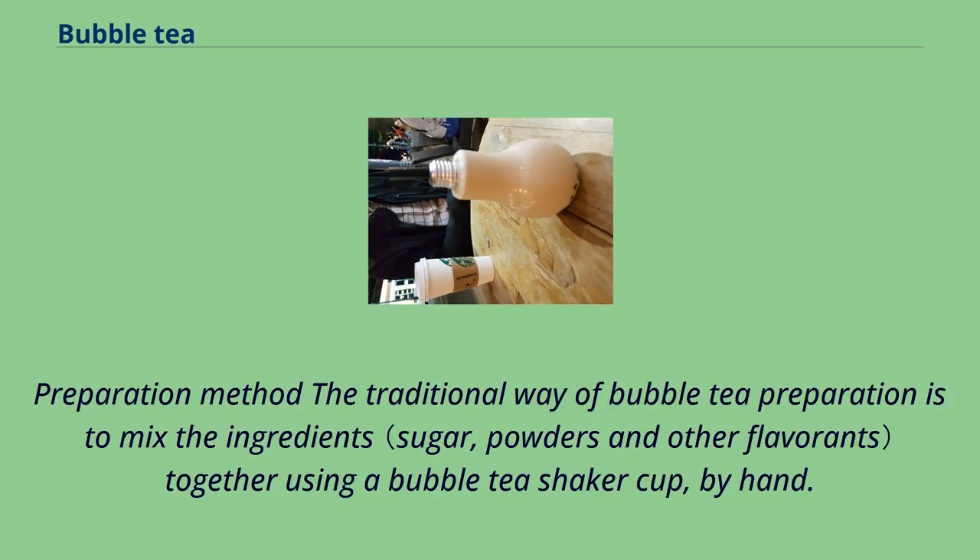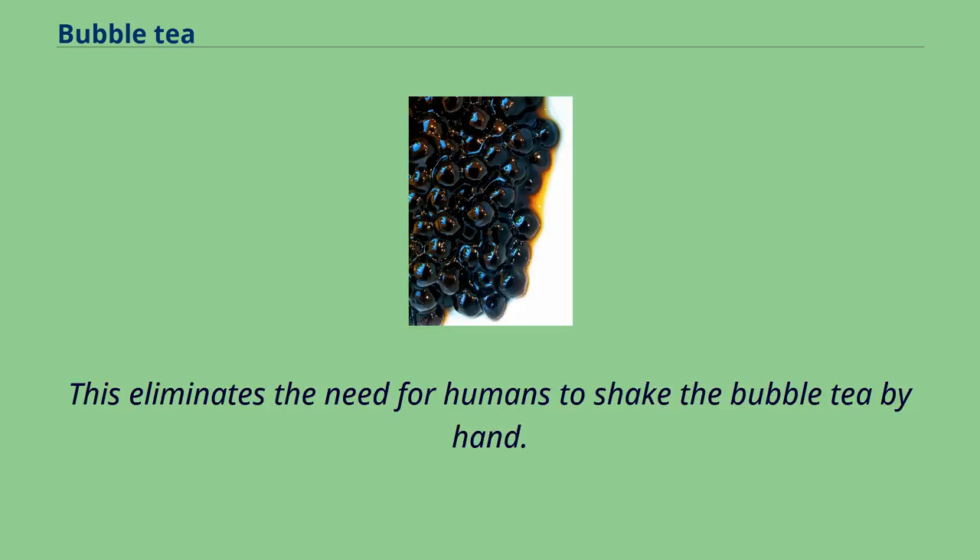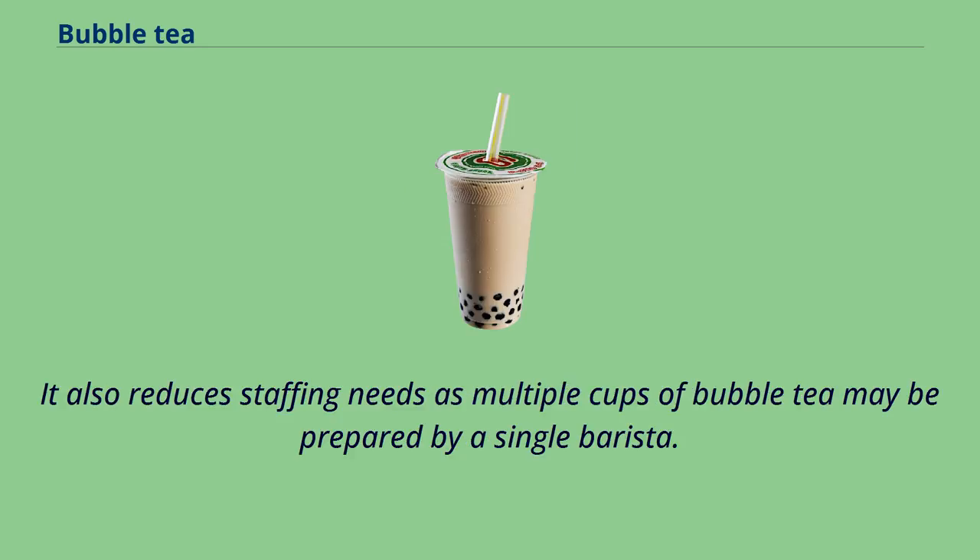The traditional way of bubble tea preparation is to mix the ingredients together using a bubble tea shaker cup by hand. Many present-day bubble tea shops use a bubble tea shaker machine, which eliminates the need for humans to shake the bubble tea by hand. It also reduces staffing needs, as multiple cups of bubble tea may be prepared by a single barista.